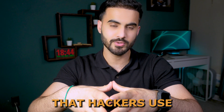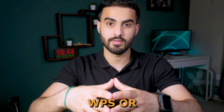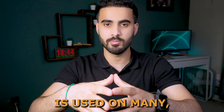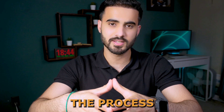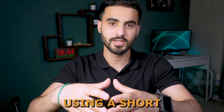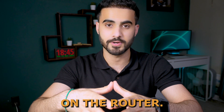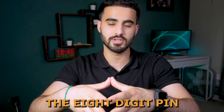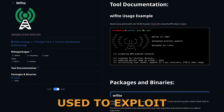Another technique that hackers use is by exploiting the router's WPS number. The WPS, or Wi-Fi Protected Setup, is used on many routers and is designed to simplify the process of clients connecting to that router using a short pin code, or by pushing a button on the router. But hackers can exploit this feature by guessing the 8-digit pin code, and tools like Wifite can be used to exploit this vulnerability.